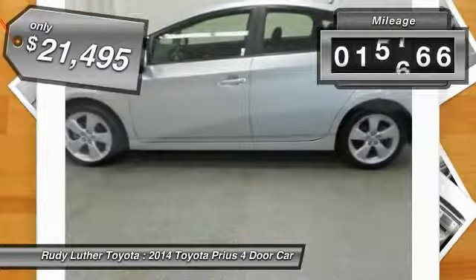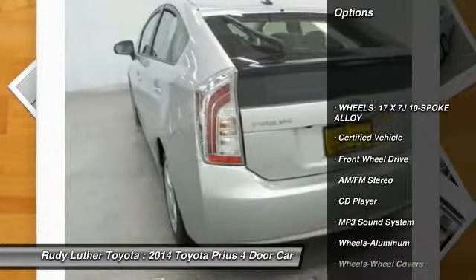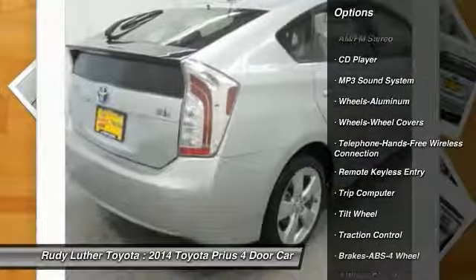Here are some of this vehicle's great options: anti-lock braking system, traction control, air conditioning, Bluetooth wireless data link for hands-free phone, power steering, aluminum wheels.